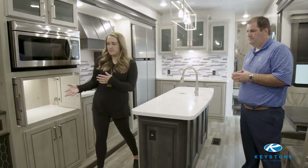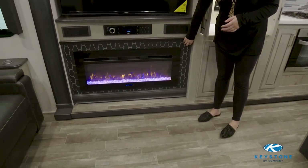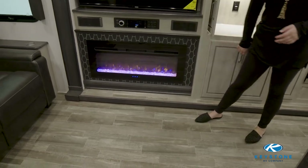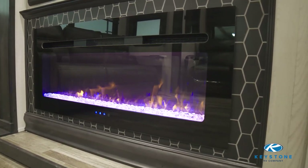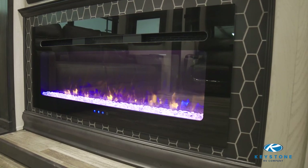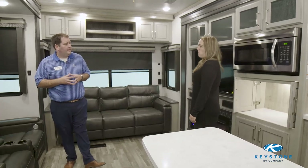Coming around this way, another thing that caught my eye is this tile surround on the fireplace — another great residential touch. Absolutely, it's a new feature this year for us. We've put a geometric shape behind it with the fireplace, allowing us to give a nice accent wall with the electric fireplace going as well.